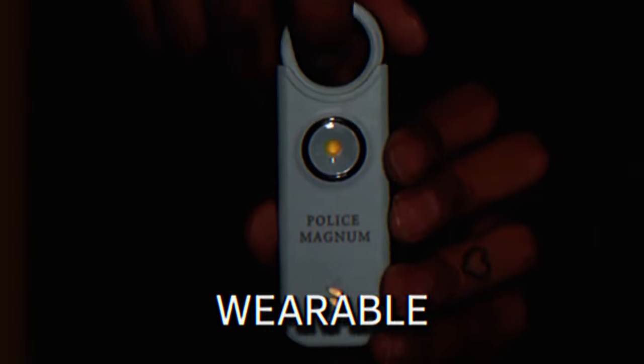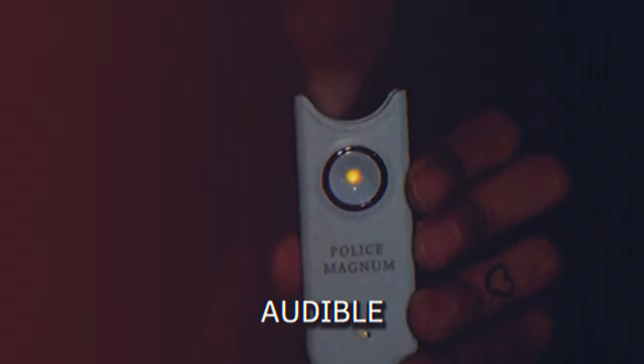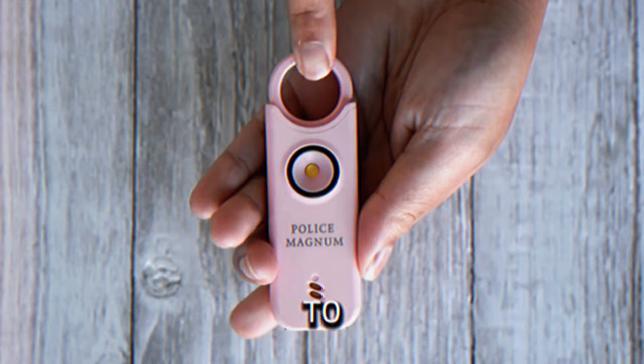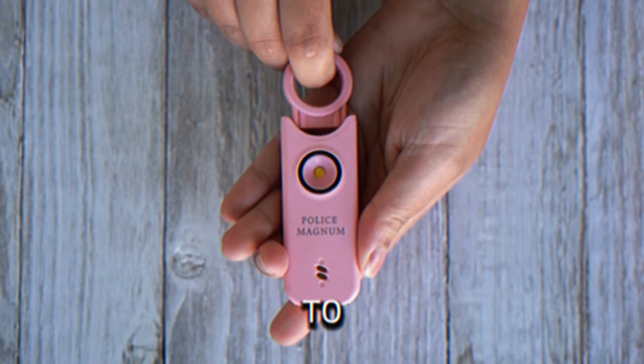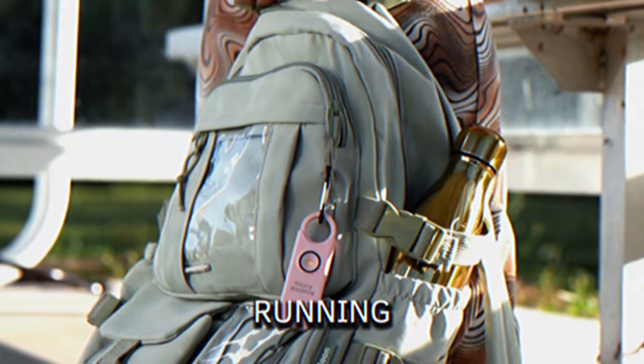Safety Alarm Bracelet. This wearable safety alarm bracelet features a 130 dB siren audible up to 1,000 feet away. To activate the alarm, simply pull the pin from the key ring, and replace the pin to turn the alarm off. The wristband is adjustable, sweat-resistant, and weatherproof, making it suitable for running or daily wear.